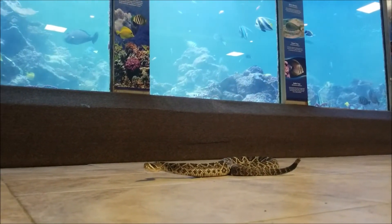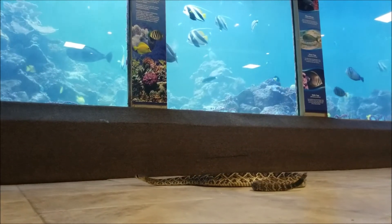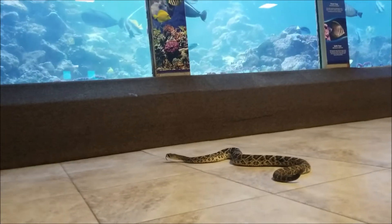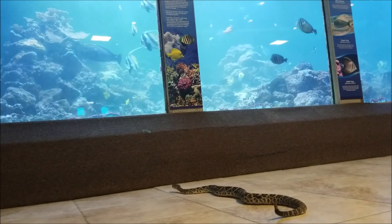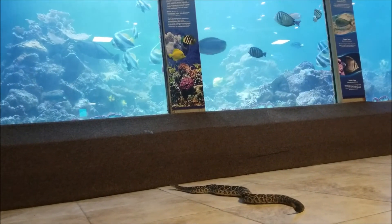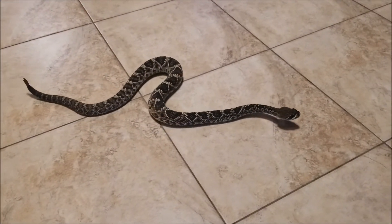Eastern diamondback rattlesnakes will actually help stop the spread of disease by consuming those rodents, so they are excellent for people and the environment. The venom from a lot of these venomous snakes is actually being used in medical treatments to help save people's lives, everything from cancer treatments to high blood pressure medication.